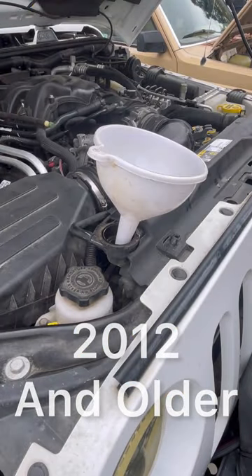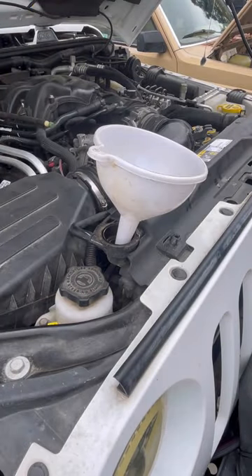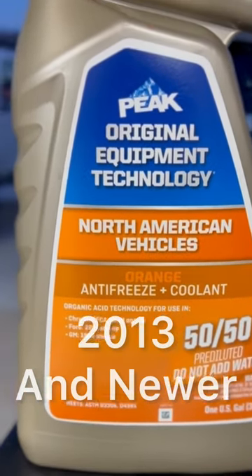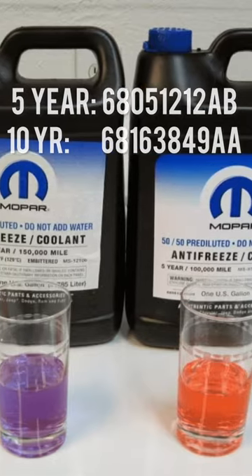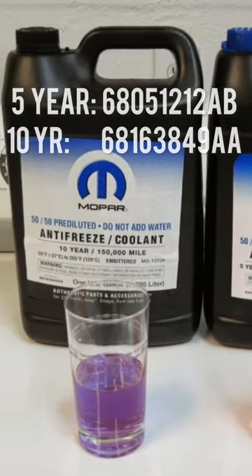So here's how to make certain you used the correct coolant: vehicles 2012 and older used HOAT coolant, and on 2013 and newer models, they used OAT. Whether you are topping off or having someone service your vehicle, make sure you have the right coolant. We'll see you on the next one.